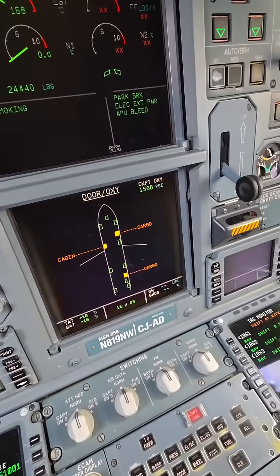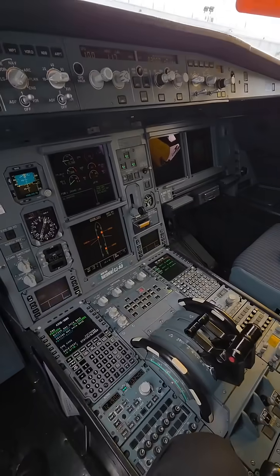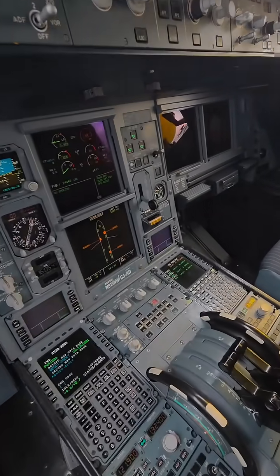So I wanted to show you our systems pages here in the Airbus 330. It's hard to cover all that in just over a minute, but that's exactly what we needed.